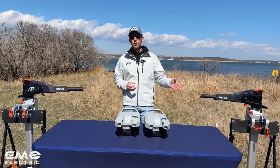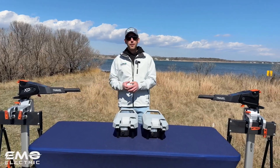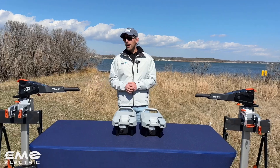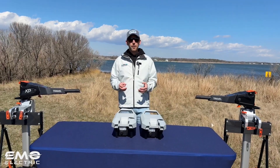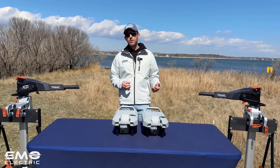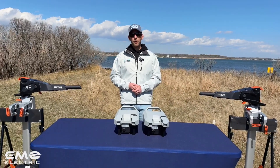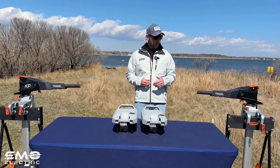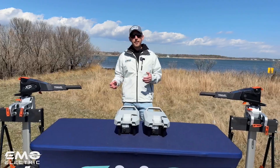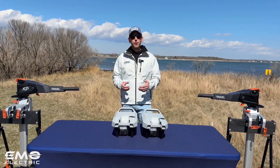If you're interested in learning more about that, check out our video on the Travel XP where we test it out on a 19-foot sailboat and mess around with the power output and run time. We're going to try these two motors out on the water now and see how their top speed differs on our dinghy.